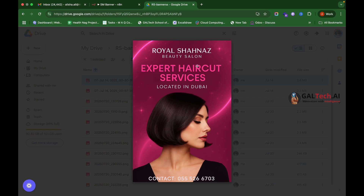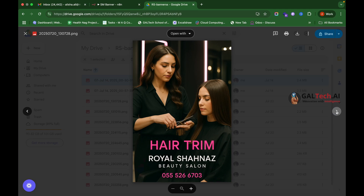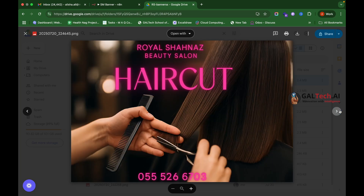Let me show you a few other banners this AI automation system has generated. You can see how it has taken each service name and created the corresponding image. It has included the category names and also added the client's website link and phone number — all the details we asked it to include. All of these can be customized based on your brand guidelines.